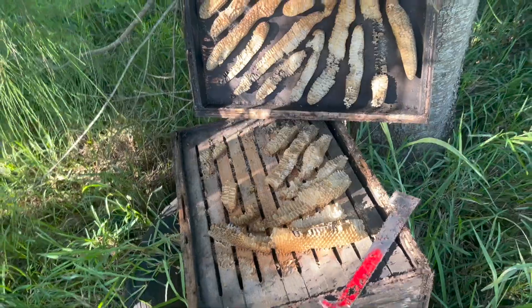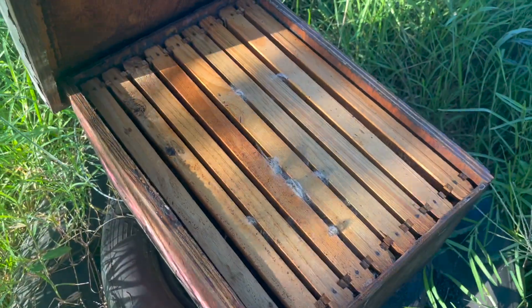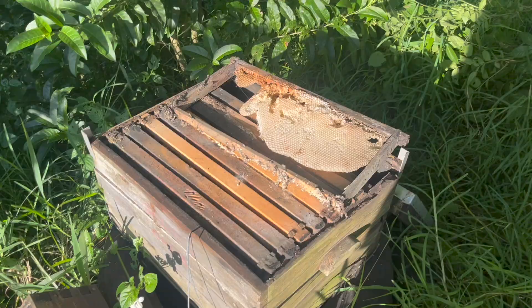Another one gone — lots of dead bees, which makes me think chemicals. This was a brilliant colony, gone. The bees left and wax moth pulled in on both of these.